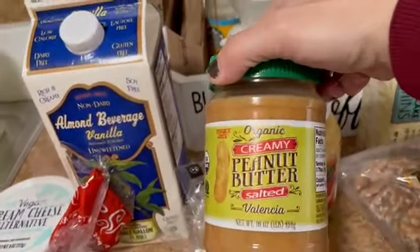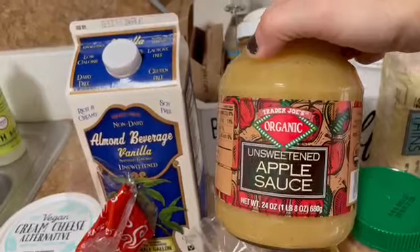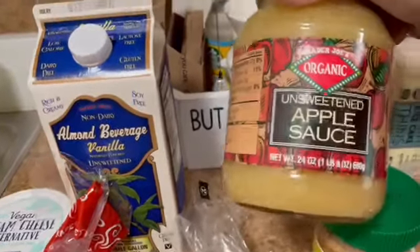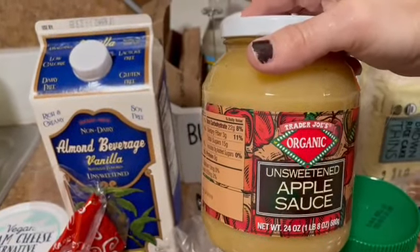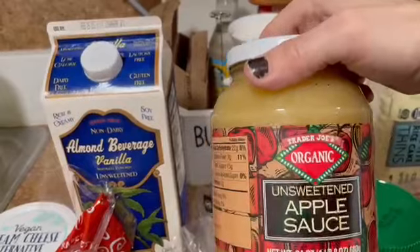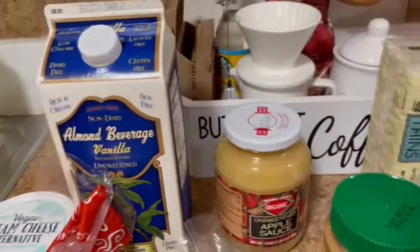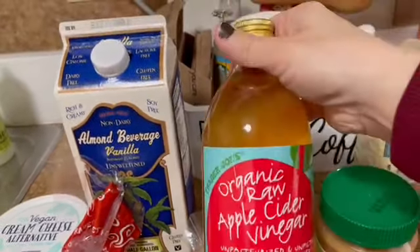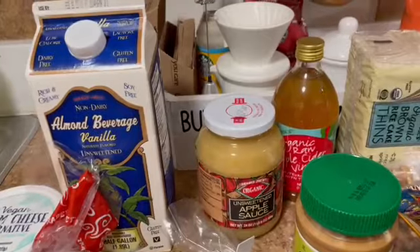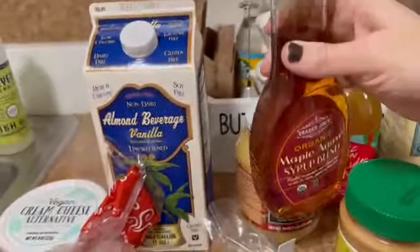I grabbed some peanut butter, which is always great to have on hand for breakfast or as a snack. This unsweetened applesauce I'm going to use to make my vanilla chia seed pancakes or my apple pancakes — I have two different kinds on my blog and my son loves both. I'll do some meal prep for that tomorrow. I also grabbed this organic raw apple cider vinegar to use in that recipe.